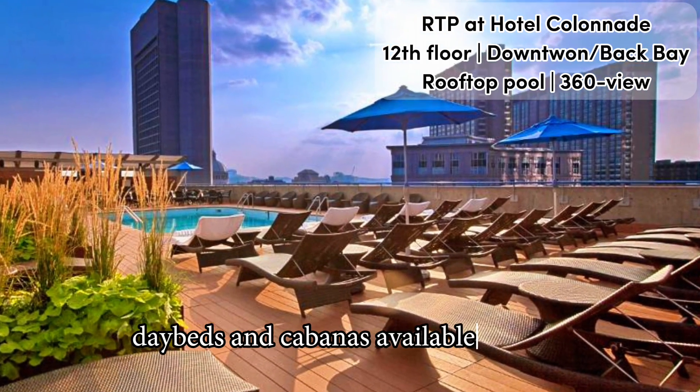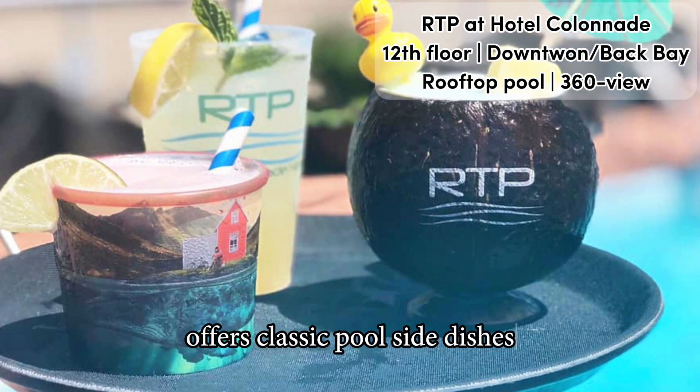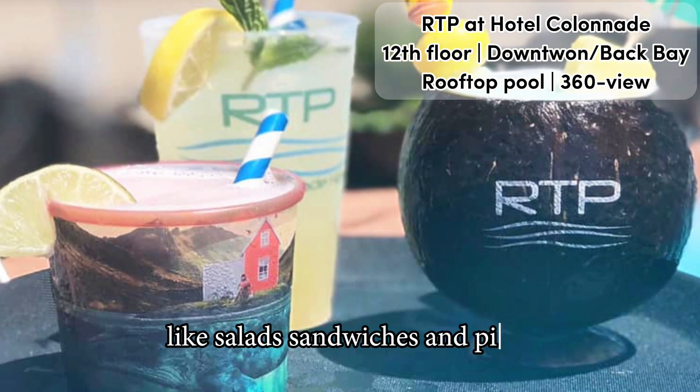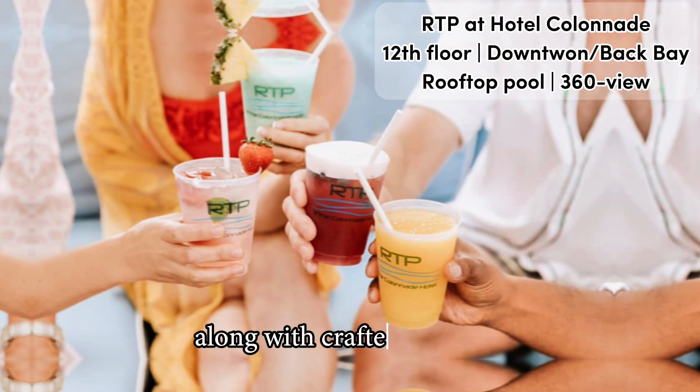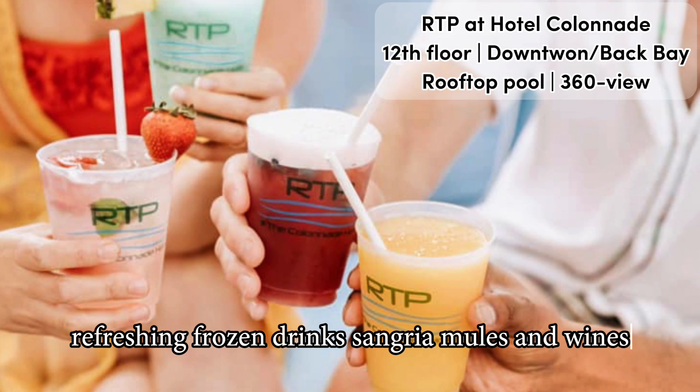The Colonnade rooftop bar offers classic poolside dishes like salads, sandwiches, and pizza, along with crafted cocktails, refreshing frozen drinks, sangria, mules, and wines.